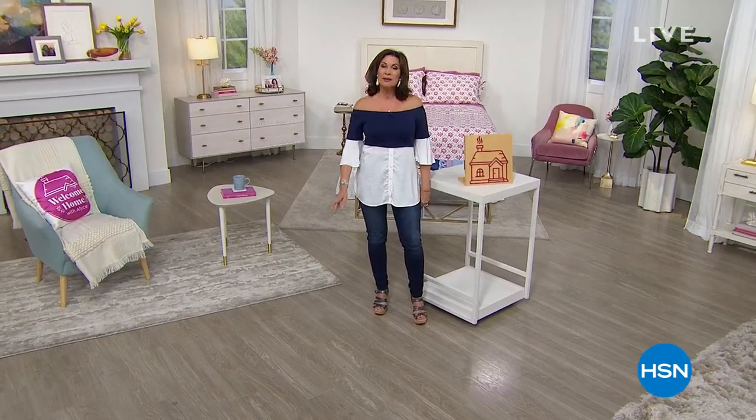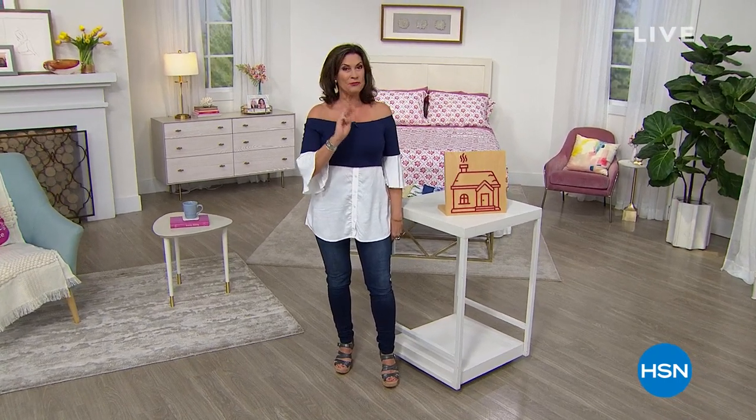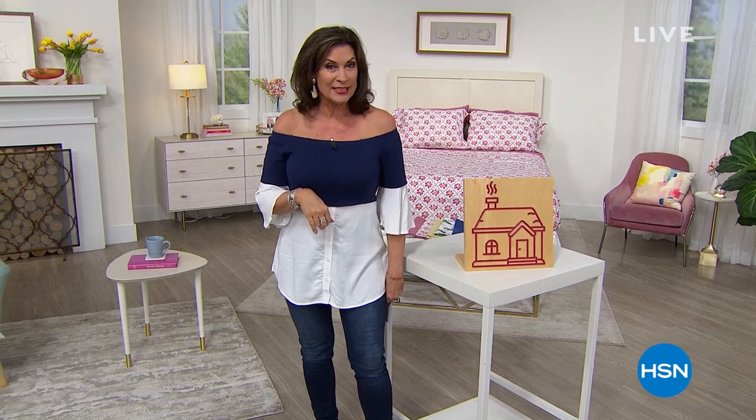Good morning, I'm Alice Caron and we're doing a special edition of Welcome Home today. We'll be with you for the next three hours and have some fabulous things to share. We're going to start with a little secret — we're live streaming on Facebook, so go say hi, start a conversation, and you might be picked as a $25 gift card winner in our 11 o'clock hour.